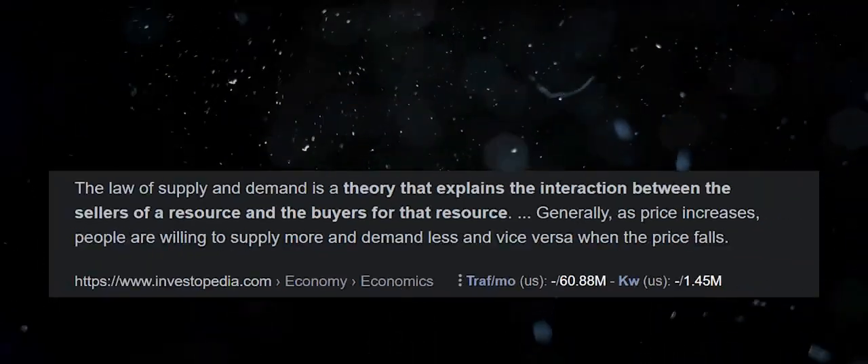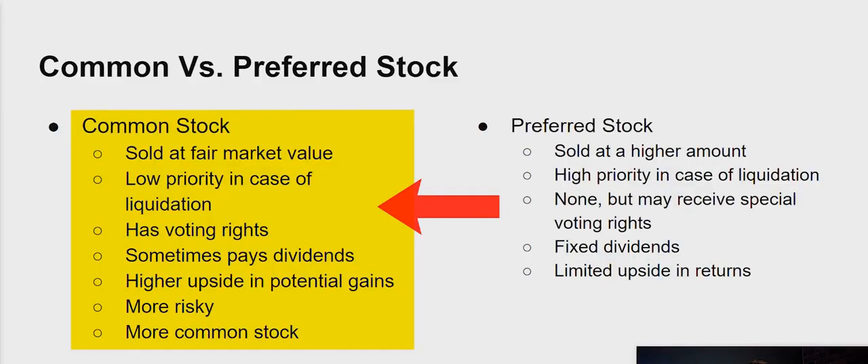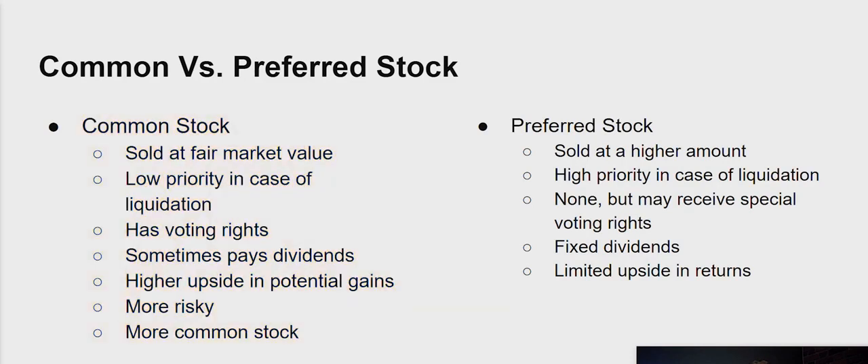Common stock is bought and sold based on the principles of supply and demand, and it's easier to buy and sell. However, if a company goes under or gets liquidated, this type of stock has very low priority. With common stock, you do have voting rights in the company, meaning you have some say in the direction of the company. And if you have enough shares, you can even be on the board of the company.